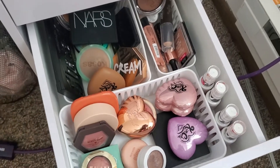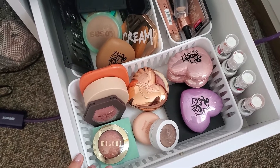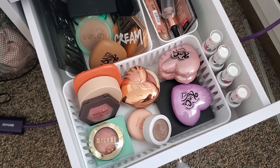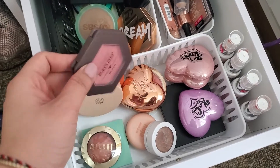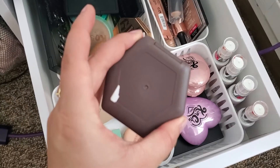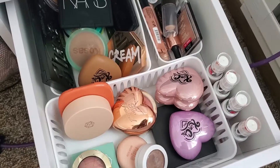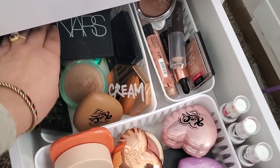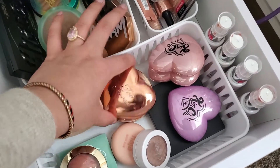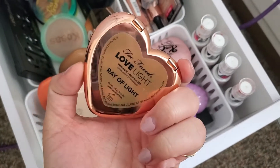Now here are all of my bronzers, highlighters, and powder blushes. I think I want to grab a powder blush just because I never use my powder blushes and I want to get some use out of them. I think I'm going to grab this Burt's Bees blush — Kathleen Light raves about these, so I picked one up and it's a really pretty color. As for bronzer, I think I'm going to grab my NARS one in the shade Laguna.